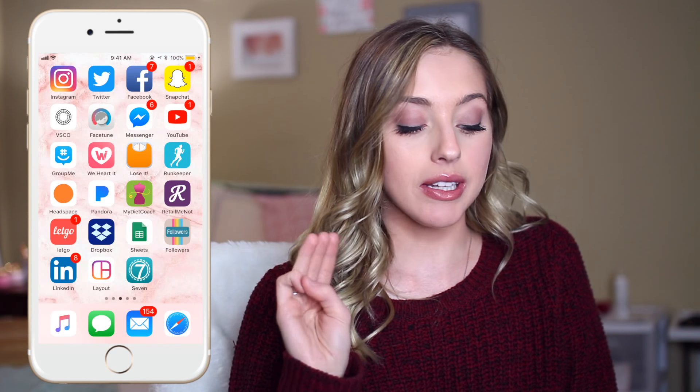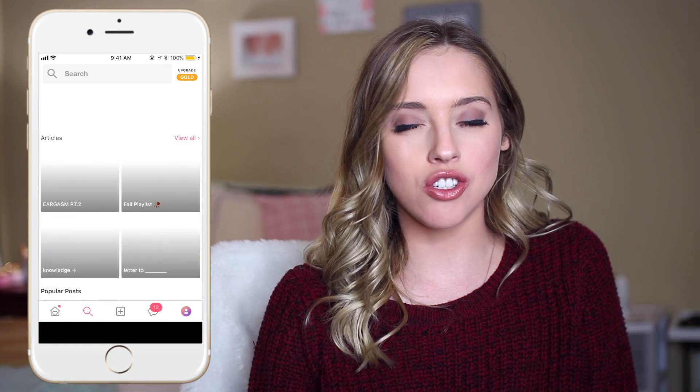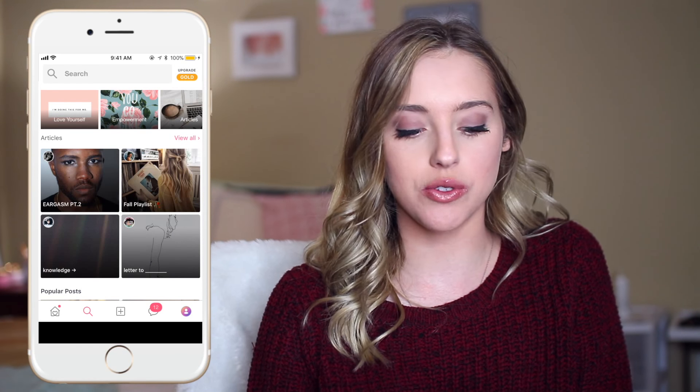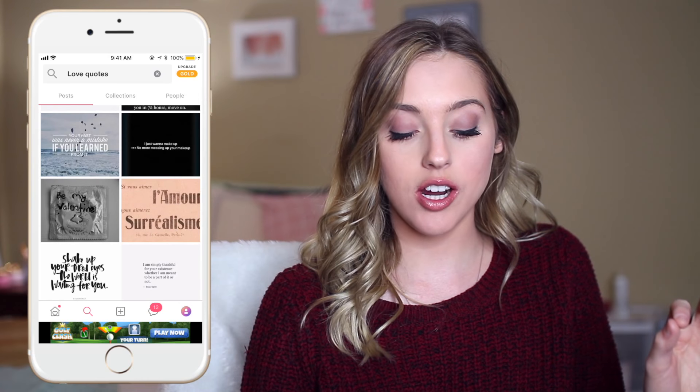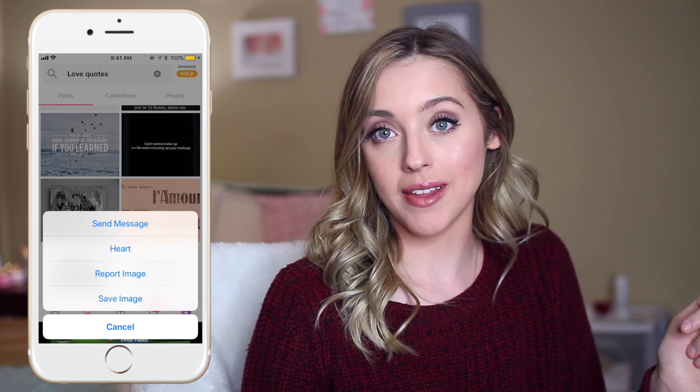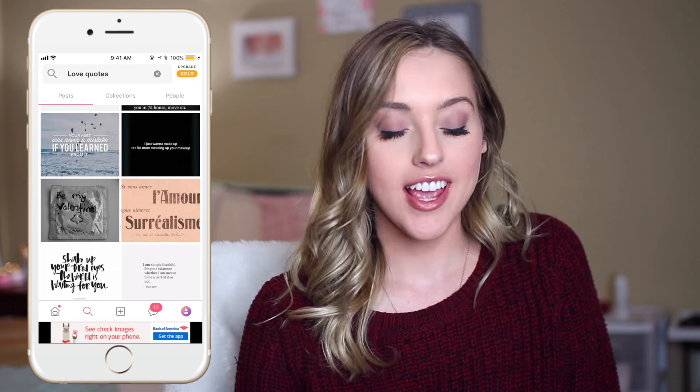I'm going to wait to show you exactly how I edit my Instagram photos until a little bit later in the video, but I definitely use VSCO, Facetune, and sometimes Layout. One app that I absolutely love — none of these are sponsored — is We Heart It. It's kind of like Pinterest but not. For me it's so much easier to use than Pinterest, and if I ever want to save a picture I just hold on to it and it automatically pops up. I've never mastered Pinterest, but I have mastered We Heart It, and it is awesome.